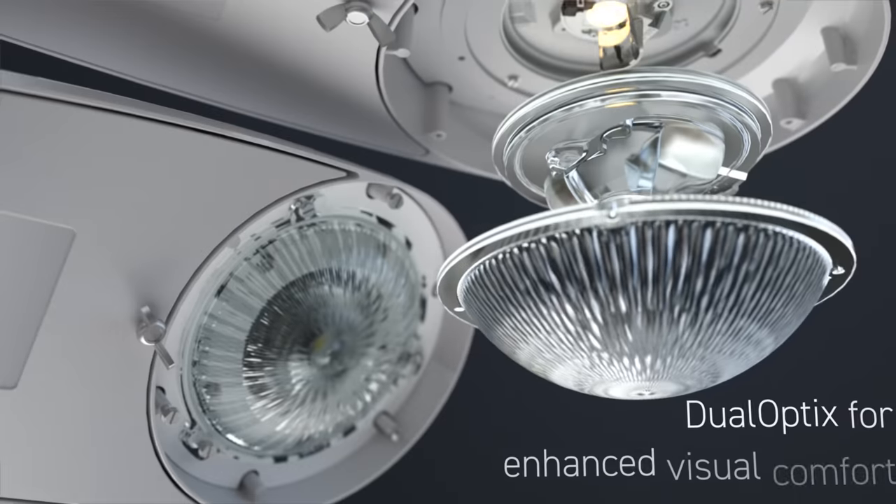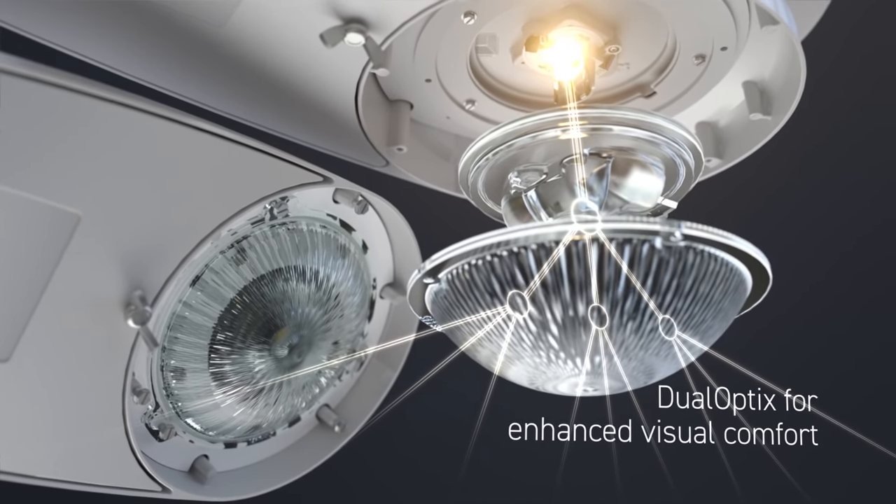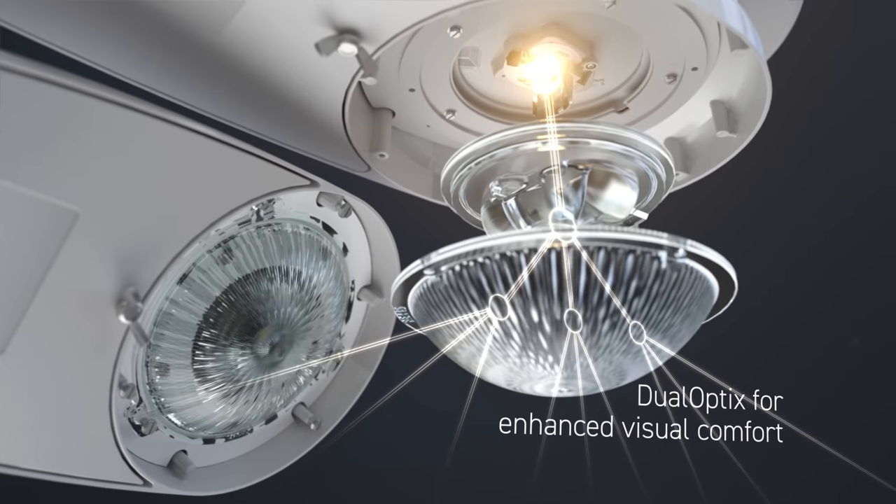To further enhance visual comfort, the ATB-X and ATB-S can be ordered with the new Dual Optics option, which can also be installed in the field.